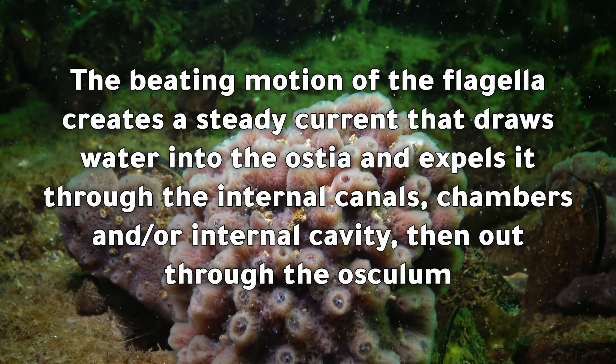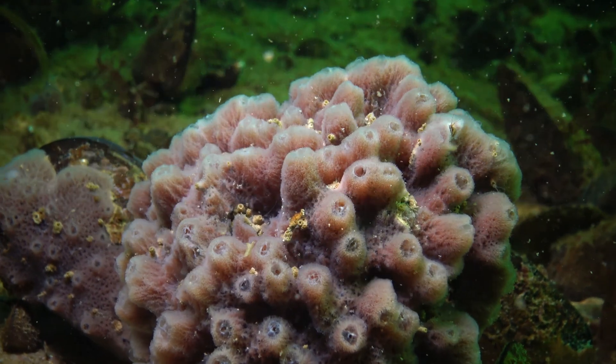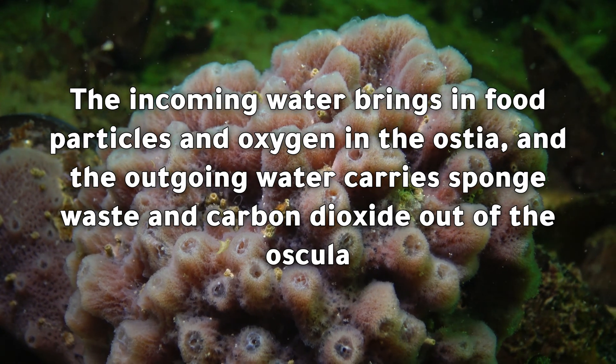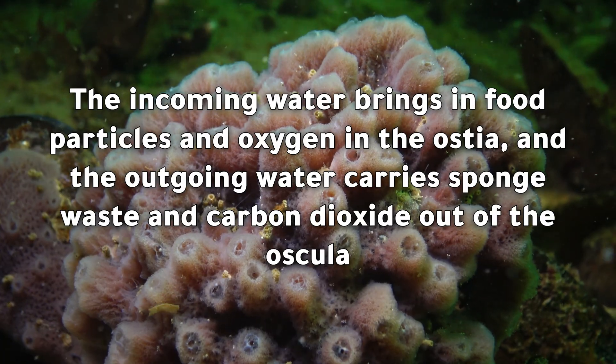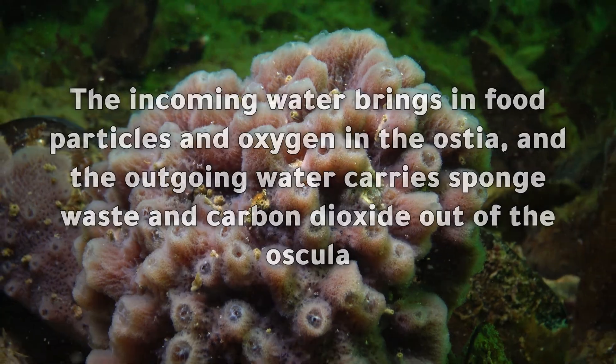The beating motion of the flagella creates a steady current that draws water into the ostia and expels it through the internal canals, chambers, and/or internal cavity, then out through the osculum. The incoming water brings in food particles and oxygen through the ostia, and the outgoing water carries sponge waste and carbon dioxide out of the oscula.